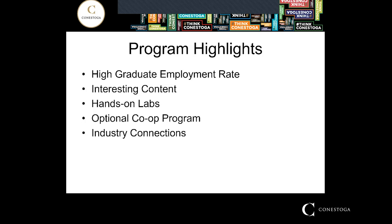Another highlight of Energy Systems Engineering Technology is the industry connections. Energy Systems began as an electrical program with the Electrical Engineering Technology and Technician program and still shares those same industry connections and contacts with industry partners who end up being your employers. These industry connections are really important because they help guide your curriculum every semester to make sure that the curriculum you're learning is relevant and applicable to the jobs you will get when you graduate.